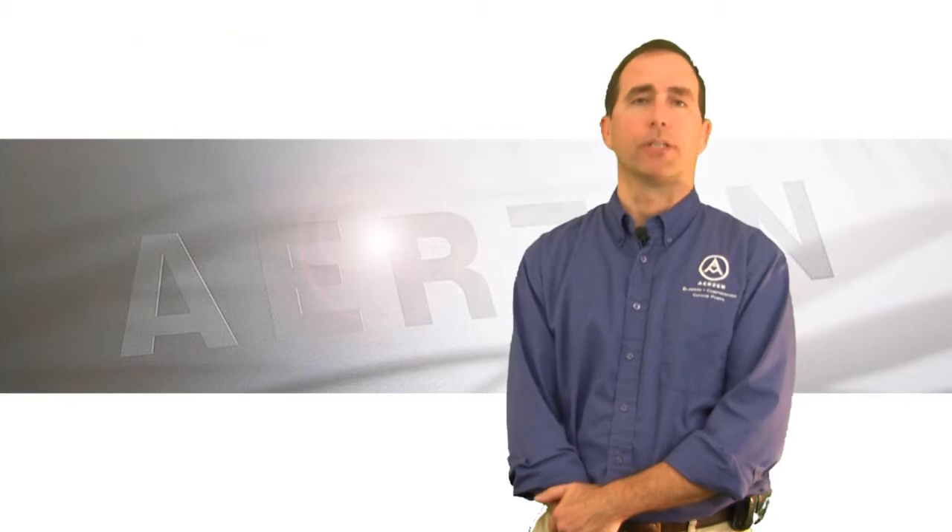Hi, I'm Tom McCurdy. I'm with Ayers in USA. I am the northern U.S. regional manager for water and wastewater blower and compressor sales. And I wanted to talk to you today about blower selection.